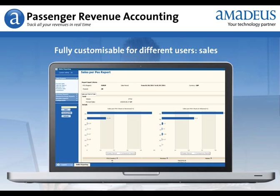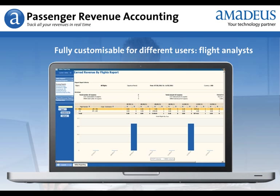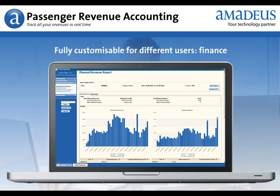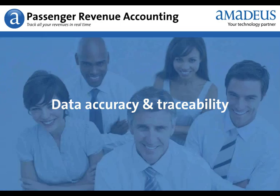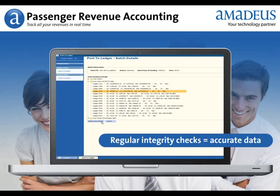Sales departments with a new sales report, flight analysts, finance — reports can be predefined for each of them. Regular integrity checks ensure that your data are accurate.